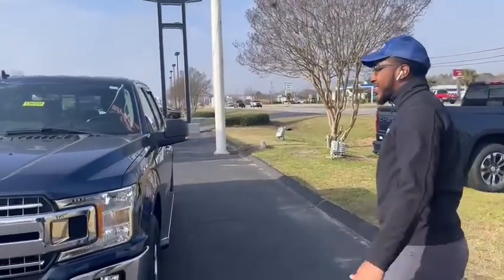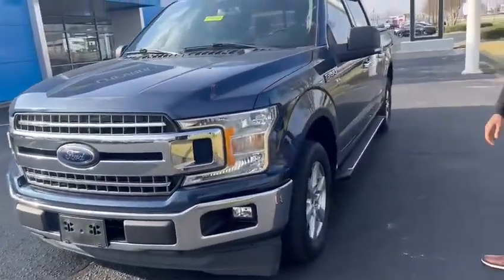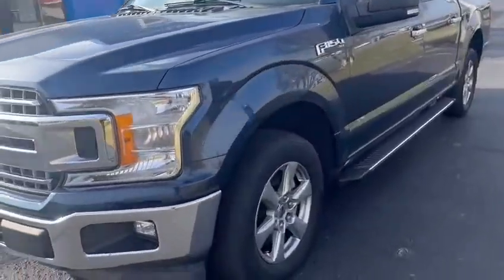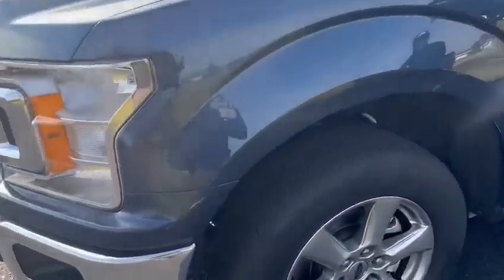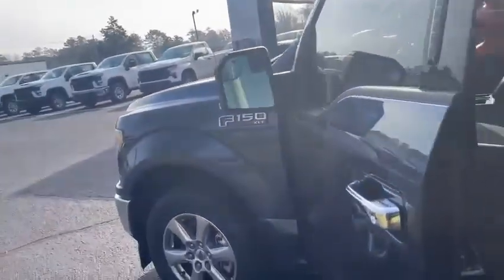This F-150 is in amazing condition — minimal scratches, no dents or anything like that. As you come to the side, you can see some good tires with good tread on those tires as well. You do have running boards to make it easier for anyone to get in and out of the vehicle. You also got heated side mirrors on both sides — you don't see that a lot, but this one does have it.